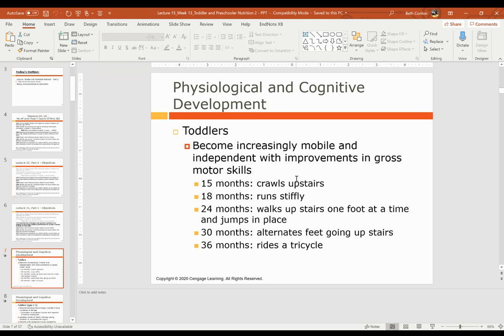By 15 months, typically toddlers can crawl upstairs. By 18 months they can run, though their run is still stiff and they fall a lot. These are just typical numbers — it can happen earlier or later. By 24 months they can usually walk upstairs one foot at a time and jump in place. By 30 months they can alternate their feet going upstairs, and by 36 months they can usually ride a tricycle.